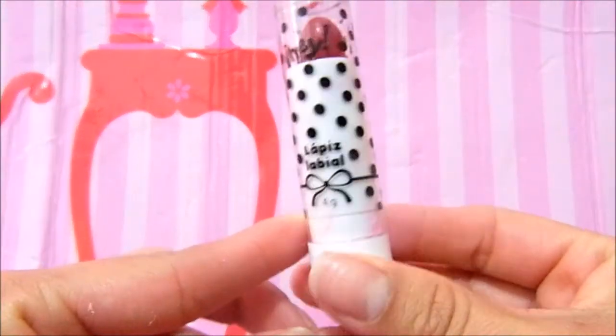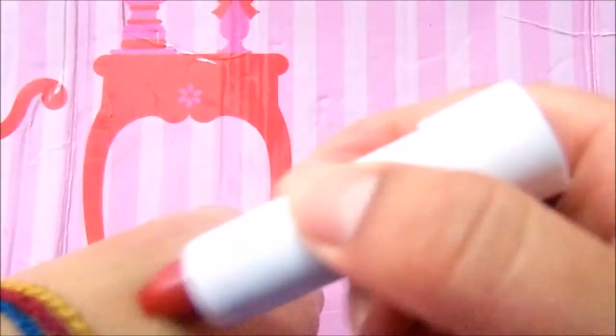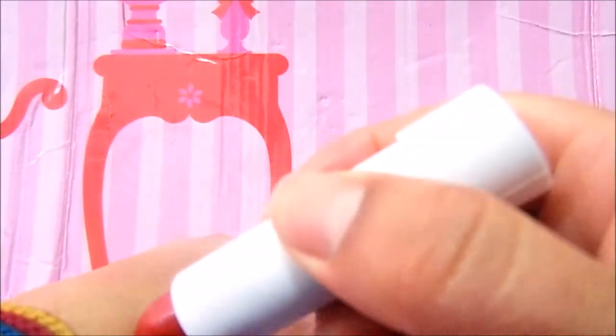Ahora sí les muestro el producto, perdón si está un poco manchado. El empaque sí, sí es muy bonito. Y como pudieron darse cuenta, a mí me duró bastante.